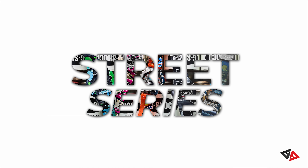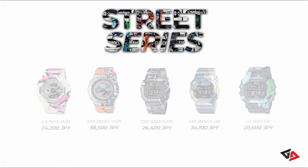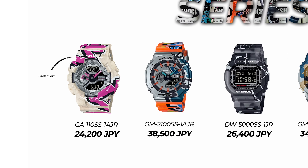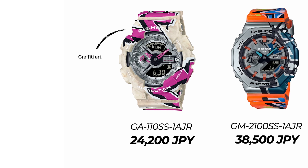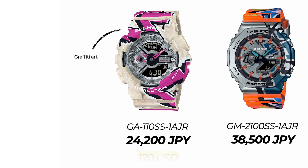Starting with the Street series — a brand new series with really cool color combinations. There are 5 watches in the series, starting with the GA110SS. All of these watches are based upon graffiti art patterns which extend from the bezel all the way to the watch bands. The GA110SS goes for 24,200 Japanese yen, roughly 170 US dollars.